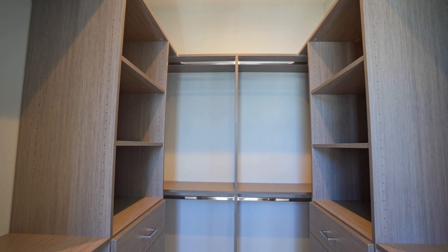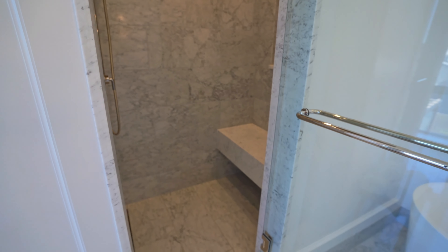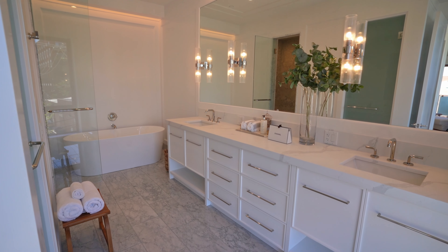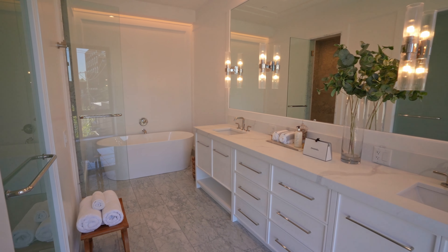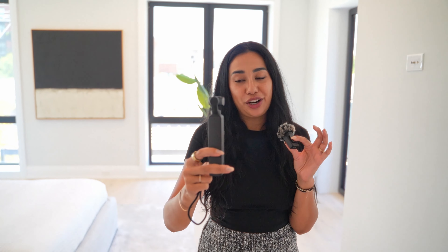Coming down the hallway you have a huge walk-in closet that you could fill with so many fun things. The primary bathroom is massive — it may very well be larger than my first apartment. You have a full freestanding soaking tub, a steam shower which is very rare in Chicago, a dual vanity with an obscene amount of drawer and storage space, and a massive window for beautiful natural light. This unit is for rent: four-bed two-and-a-half bath, 2,675 square feet, listed at $17,900 a month.